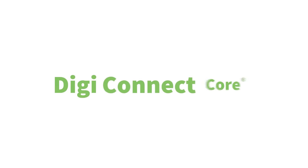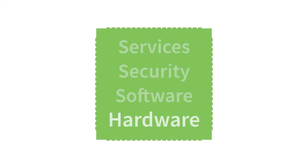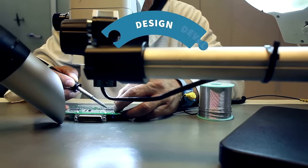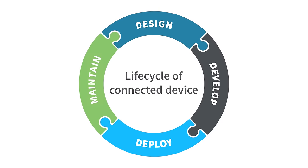Build with DigiConnectCore. DigiConnectCore is an innovative system-on-module solution, including hardware, software, security and services — with support from initial design to ongoing maintenance throughout the lifecycle of your connected device.